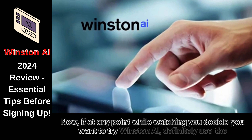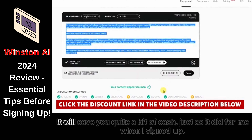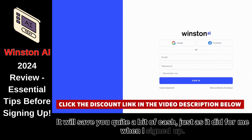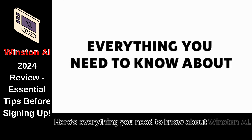If at any point while watching you decide you want to try Winston AI, definitely use the discount code in the video description. It will save you quite a bit of cash, just as it did for me when I signed up. So let's not waste any more time — here's everything you need to know about Winston AI.